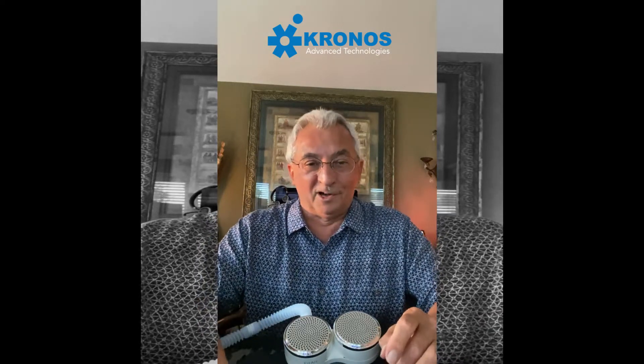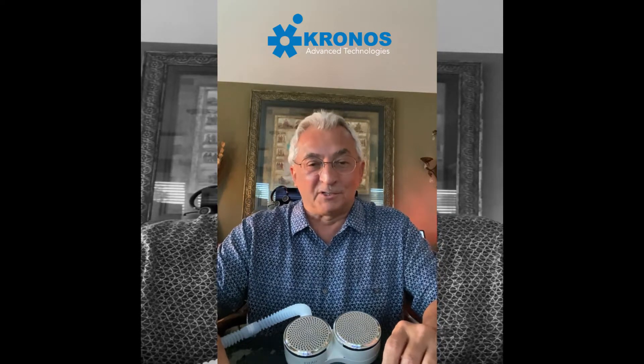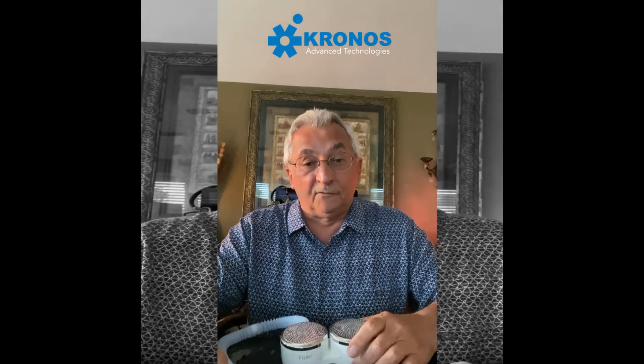Hello and welcome, Kronos family. Again, my name is Julius Toth. I'm the Chief Operating Officer for Kronos Technologies — all things Kronos. Tonight, I'm just going to take a few moments and discuss our technology, Fit Air.